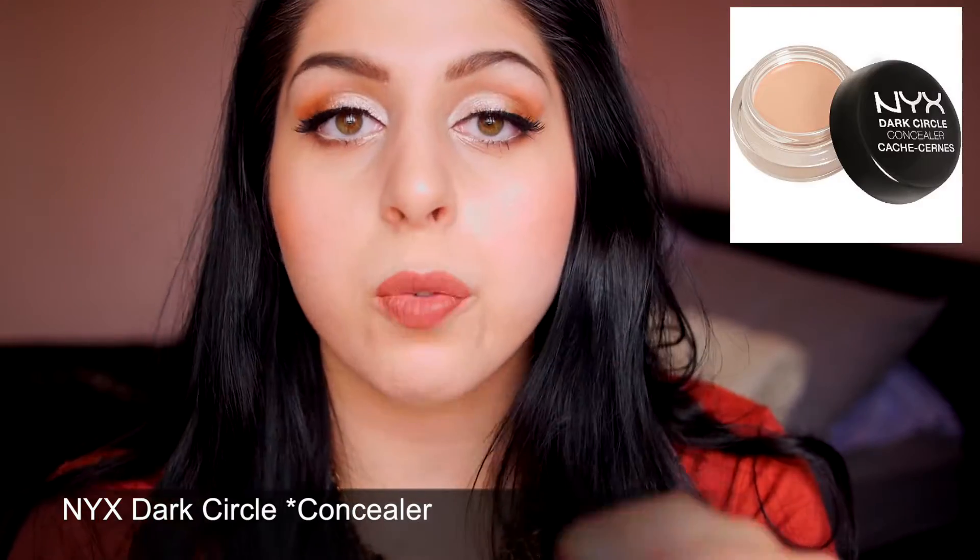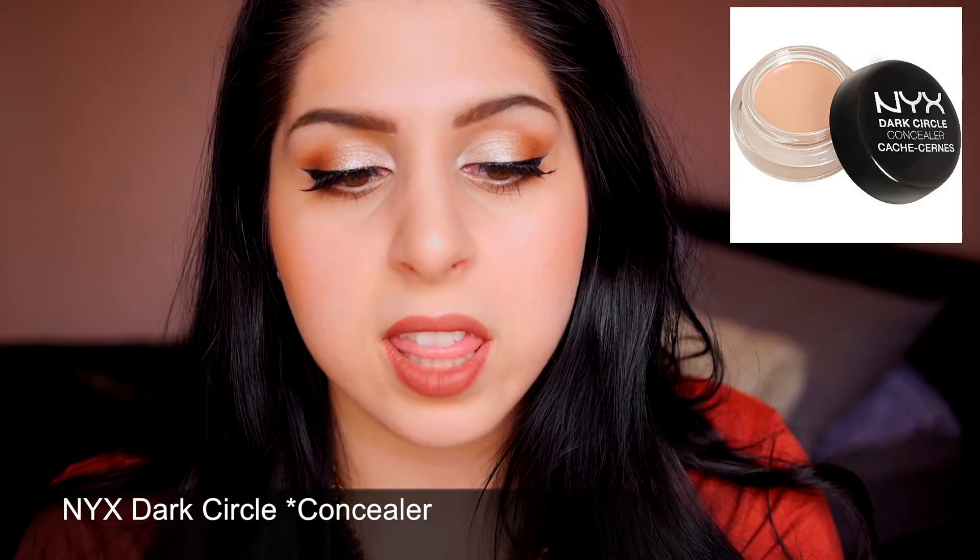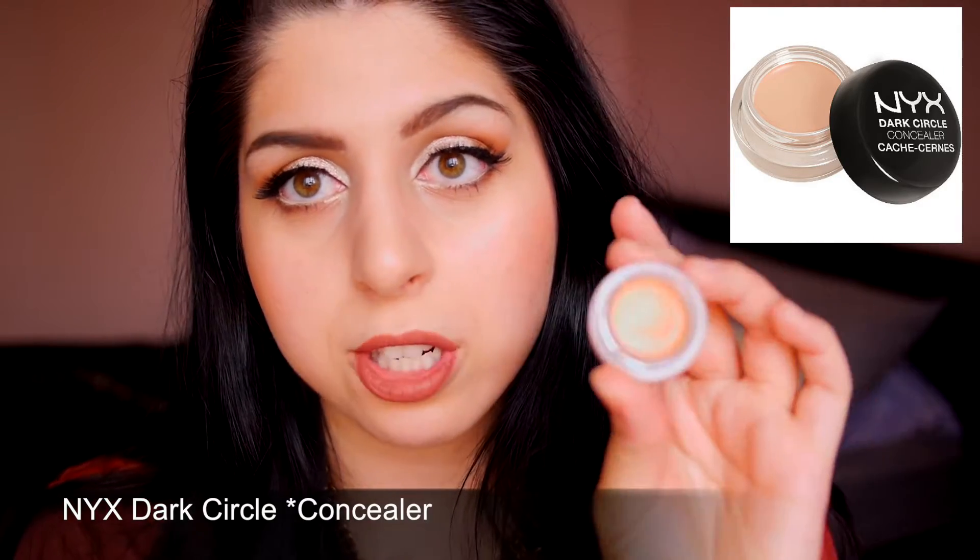The only downside is that it is a bit pricey — I believe this retails for like $17 or $18 Canadian, which is kind of pricey for a drugstore hand cream. But honestly, for the quality of this product, 100% worth it. Now on to makeup. The first makeup product I have been using religiously throughout the past two months or so is the NYX Dark Circle Corrector.